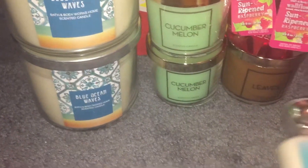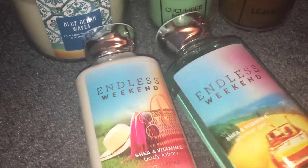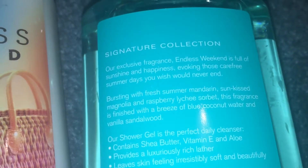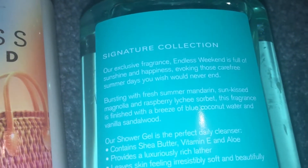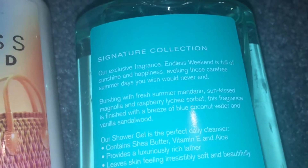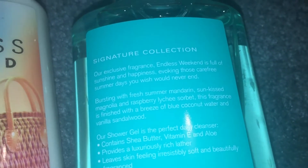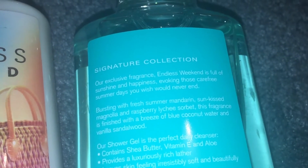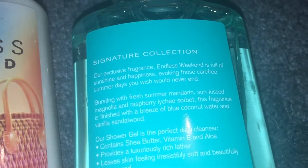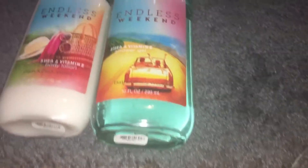And then on to the body care. I picked up an Endless Weekend shower gel and lotion. Endless Weekend is full of sunshine and happiness, evoking those carefree summer days you wish would never end — fresh summer mandarin, sun-kissed magnolia, and raspberry lychee sorbet, finished with a breeze of blue coconut water and vanilla sandalwood. Absolutely love this scent. I'm kind of sad it's going away, and I love it in the candle too.